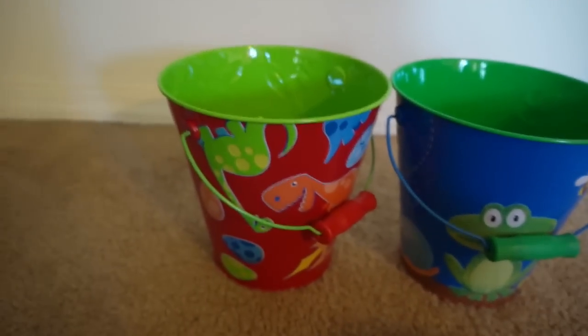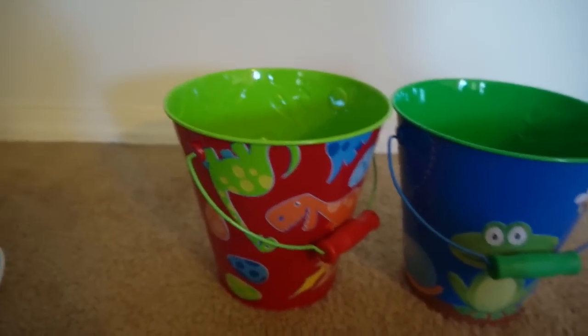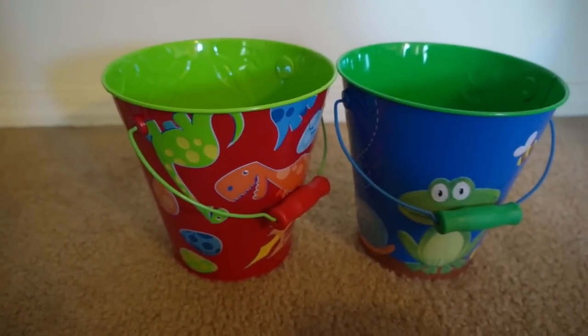Hi guys, I'm going to show you what I'm putting in the boys' Easter baskets for Easter this year. It is so crazy that I have two Easter baskets to fill this year and not just one.